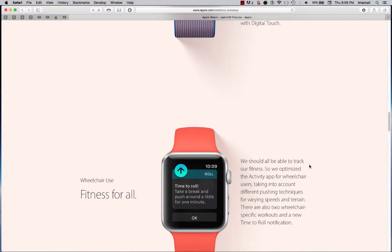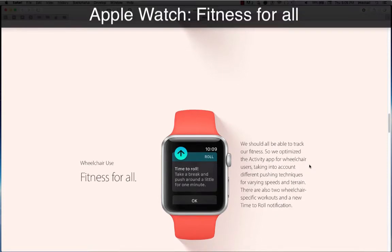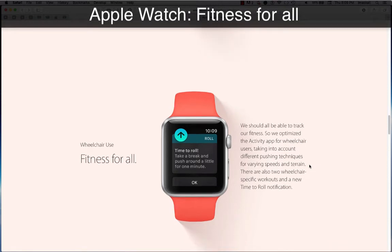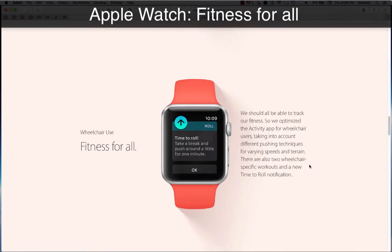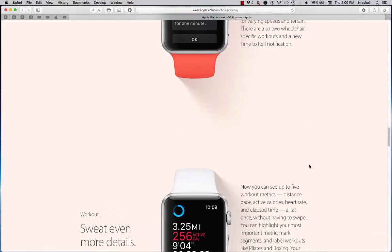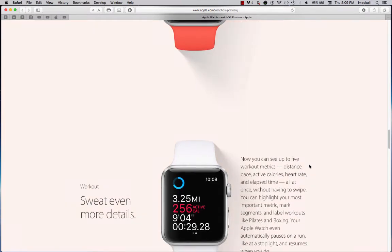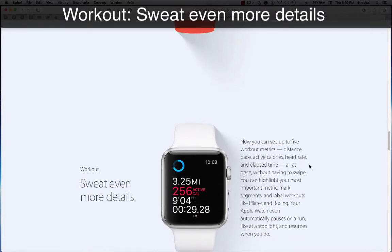Wheelchair use — fitness for all. We should all be able to track our fitness, so we optimized the Activity app for wheelchair users, taking into account different pushing techniques for varying speeds and terrain. There are also two wheelchair-specific workouts and the new Time to Roll notification.